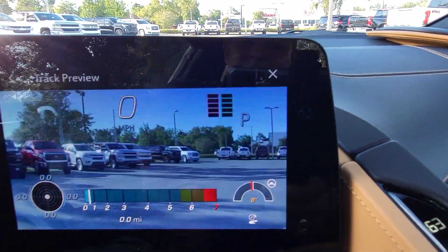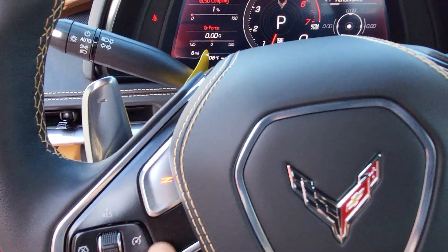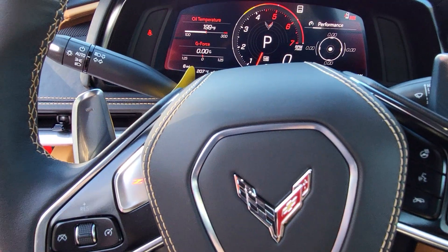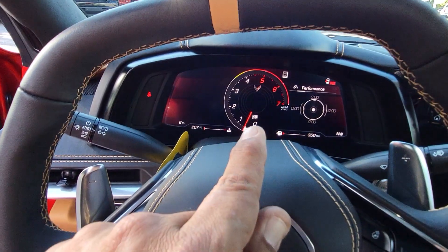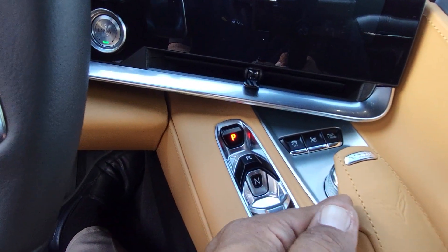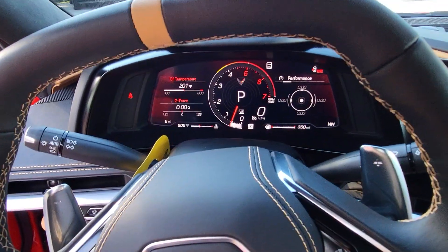Now let's talk about driving modes — there are five total. My favorite is Z mode. Many people think Z mode stands for Z51 package, but no — it's because Zora Arkus-Duntov, the father of the Corvette, has a name starting with Z. When you hit Z mode it goes to sport mode; hit it again and it goes back to touring mode. You also have access to four other driving modes. In touring mode the car sounds decent, but hit Z mode and it's fully open — sport mode is louder.